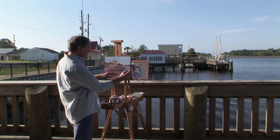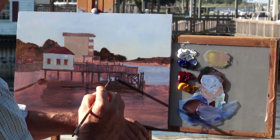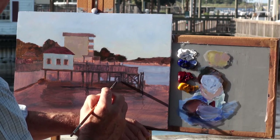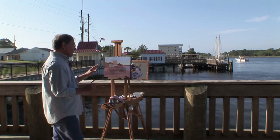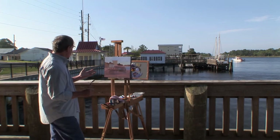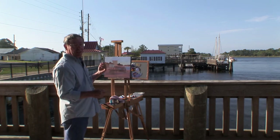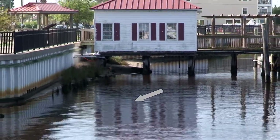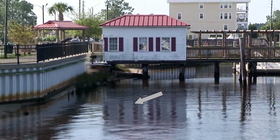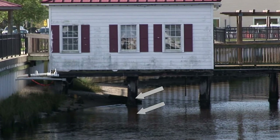These posts are starting to appear — I couldn't really determine what they were before, but as I carve away I'll expose them. Another interesting thing about reflections in water: dark objects reflect lighter, and light objects reflect darker. So this white house is going to reflect darker down here in the water, but those dark posts are going to reflect a little bit lighter.